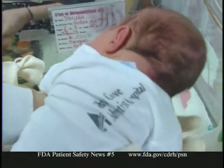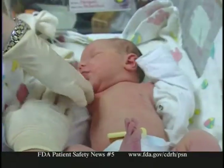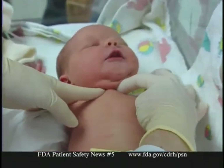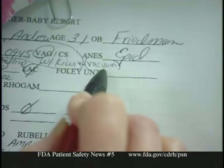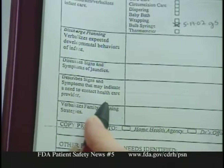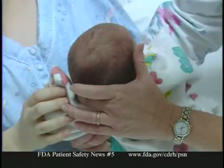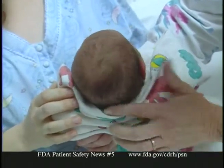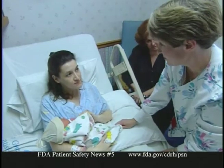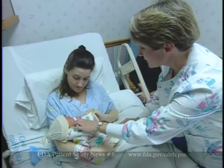Second, to minimize serious damage when an adverse event does occur, caregivers of vacuum-extracted newborns must monitor them for warning signs. FDA recommends alerting an infant's caregivers that vacuum extraction was used and instructing them to watch the infant for several days. Note the use in the infant's chart, and instruct parents to watch for warning signs including swelling of the head and neck, hypotension, pallor, lethargy, irritability, convulsions, rapid breathing, and tachycardia. A more complete list is available on the FDA website.